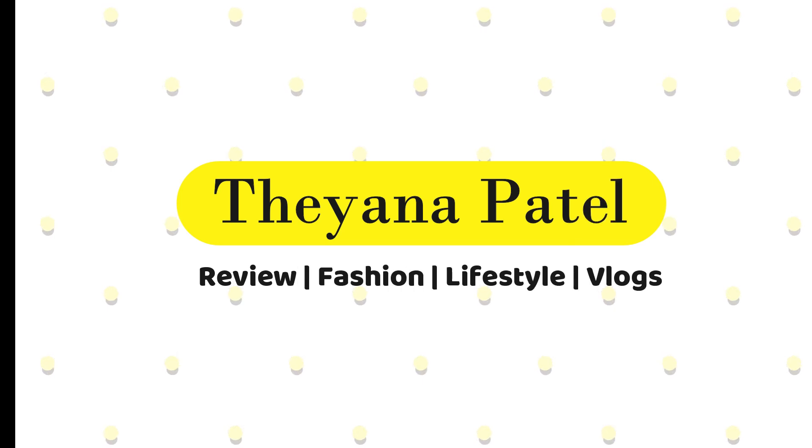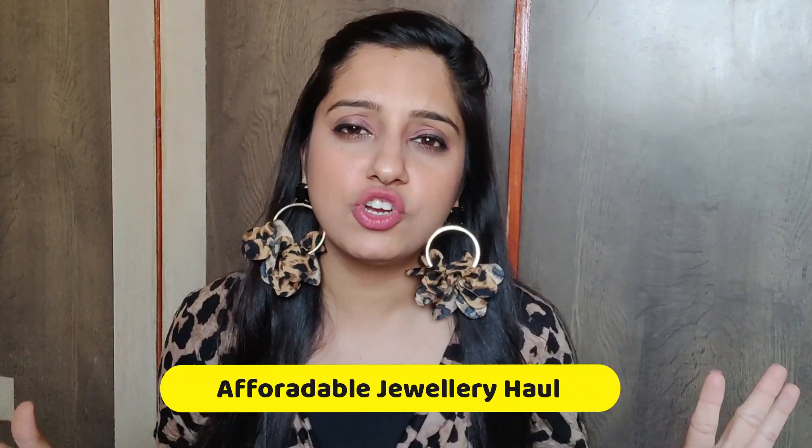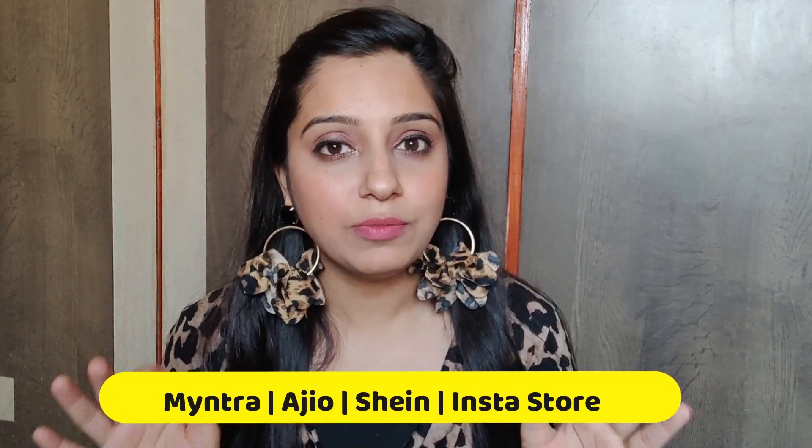According to our title of today's video, it's an affordable jewelry haul where you will get most of the earrings, and the rest is a choker which I bought from an Instagram store. In today's video, I'm going to cover Myntra, Ajio, Sheen, and an Instagram store where I've collected a lot of earrings. I personally like this earring collection and I hope this video will be useful.